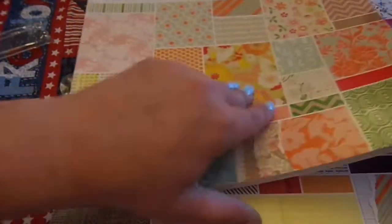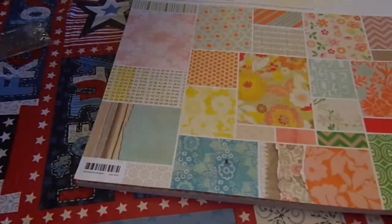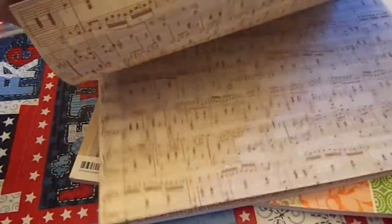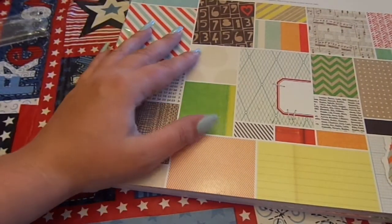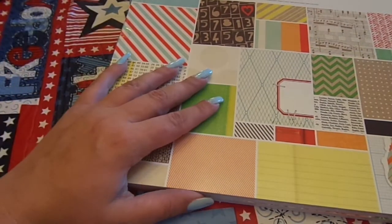Oh my gosh, hon, thank you so much. You truly and utterly know how to spoil a person. And I just can't say thank you enough. Thank you so much from the bottom of my heart. I can't express it enough. I don't have the words to express it eloquently. Thank you so much, hon. I love everything. Biggest hugs ever to you. Thank you so much. Thanks everyone for watching.